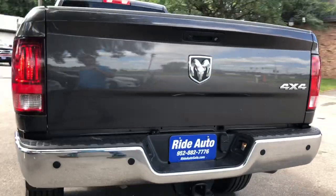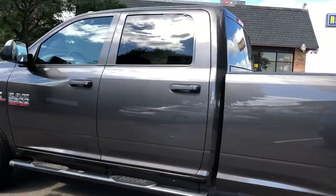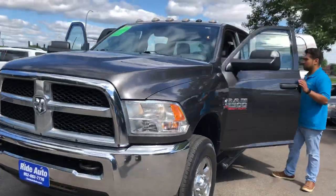It's got the trailer tow package, backup camera, backup sensors, and chrome wheels with four brand new Temp-Fly E-load tires. It's got the 5-inch heavy-duty rear wheels, cooling mirrors with built-in signals, and clearance lights on top.